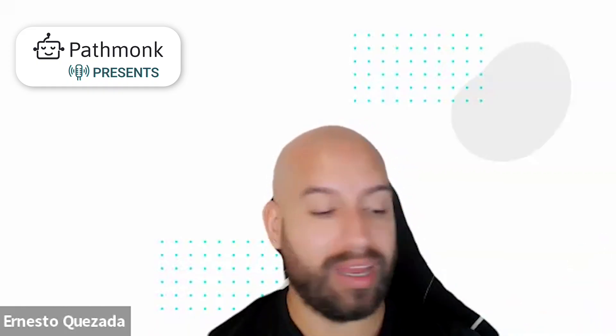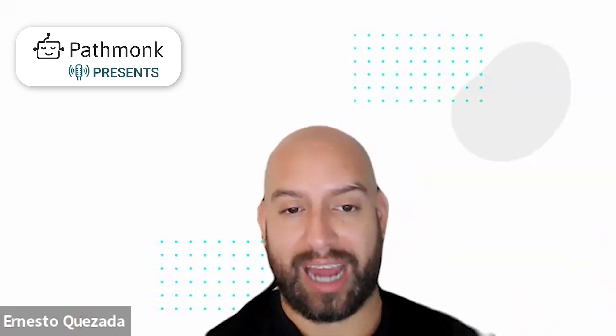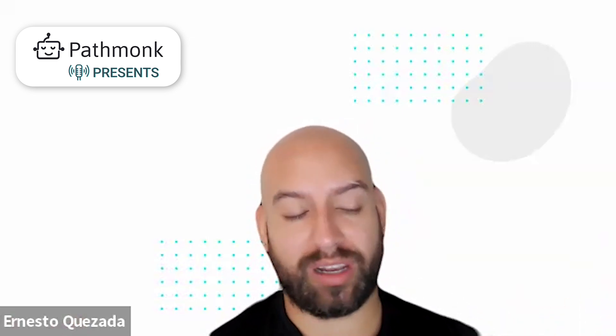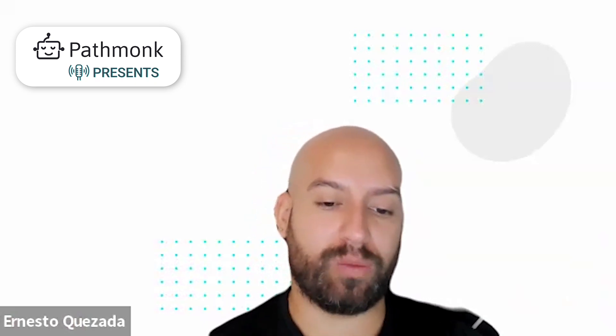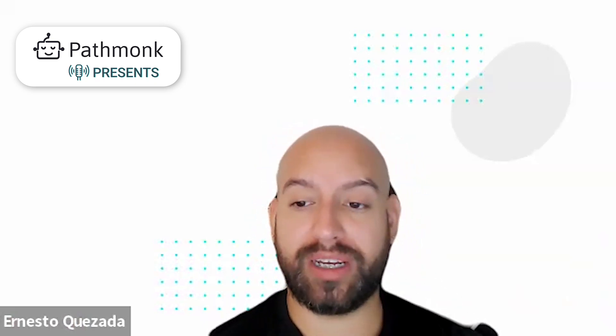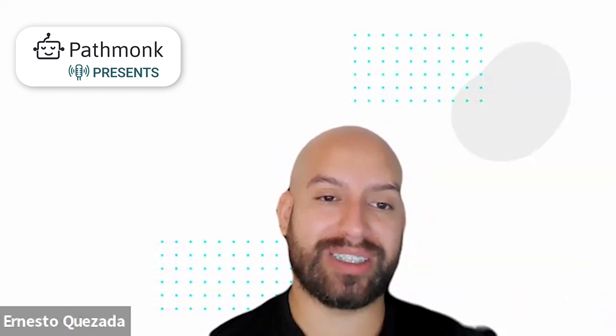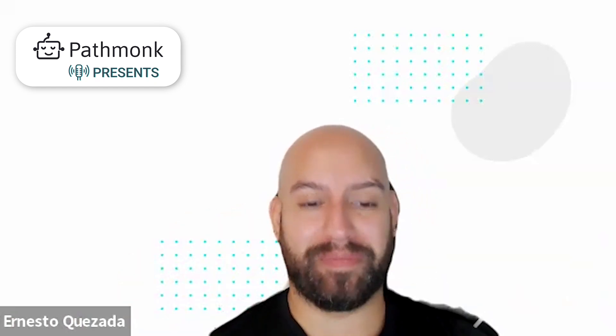You've done a great job and it's been a pleasure having you on. A lot of experience — we really appreciate you being here. Thank you to our listeners for tuning in, and I look forward to our next episode of Pathmunk Presents. Thanks a lot, Christian. Thank you.